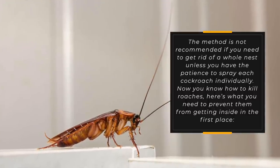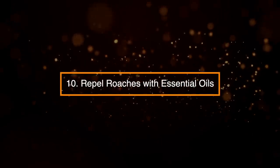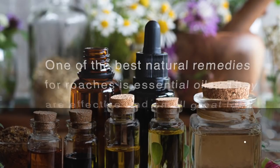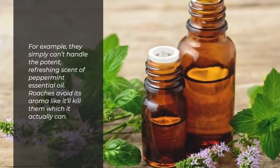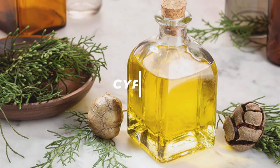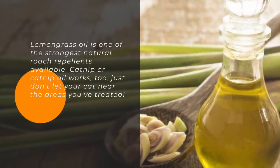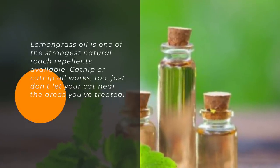Now that you know how to kill roaches, here's what you need to prevent them from getting inside in the first place. 10. Repel Roaches with Essential Oils. One of the best natural remedies for roaches is essential oils — they're effective and smell great, unless you're a cockroach. Roaches simply can't handle the potent refreshing scent of peppermint essential oil and avoid its aroma, which can actually kill them. Cypress oil is another strong repellent — dilute it with water and spray anywhere you've seen roaches. Lemongrass oil is one of the strongest natural roach repellents available. Catnip or catnip oil works too, just don't let your cat near the treated areas.